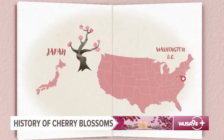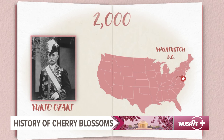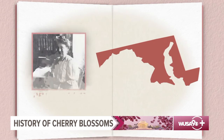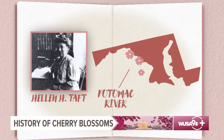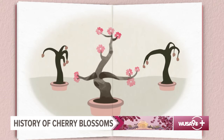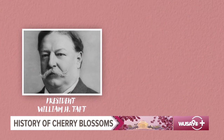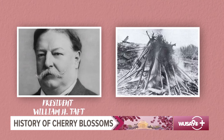Bella and 2,000 of her closest cherry blossom buds are headed to Washington, D.C. The mayor of Tokyo, Yukio Ozaki, generously donated 2,000 cherry blossoms to the United States to symbolize friendship. First Lady Helen H. Taft gladly accepted the blossoms and intended to plant them near the Potomac. But our story takes a sad turn — when Bella and her bud friends arrived in D.C., many of them had gotten sick along the way and would have to be destroyed. President William Howard Taft gave the order to burn the diseased trees and wrote to Japanese officials telling them the devastating news.